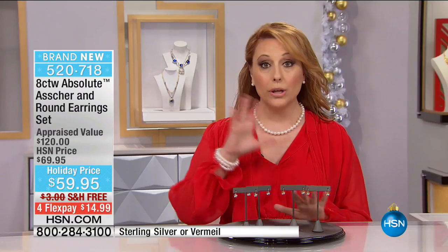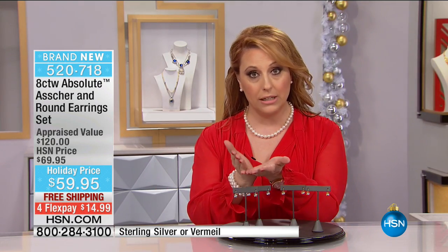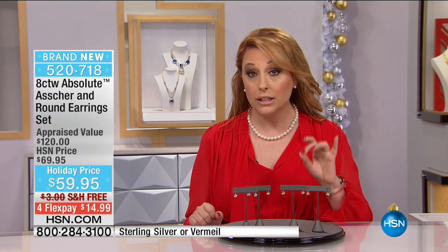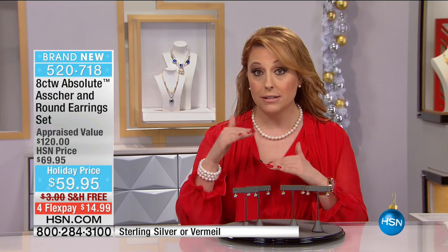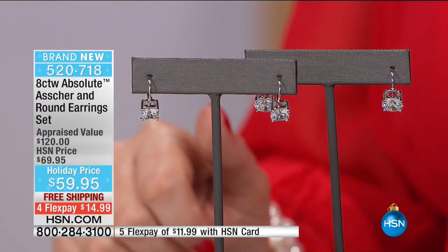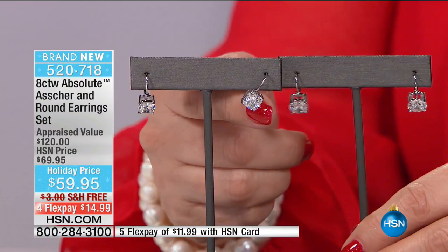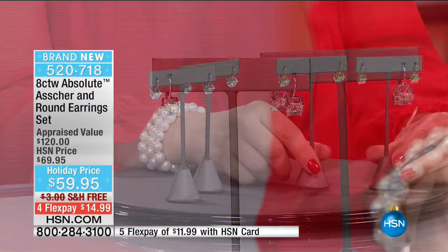You're getting one pair of Asher stud earrings and one pair of the round stud earrings, just choosing sterling silver or vermeil. Sterling silver has rhodium plating on it — rhodium is a member of the platinum family. Fine jewelers will put rhodium over platinum before presenting it to you. We put rhodium over sterling silver so you're not going to have any tarnishing issues. We also have vermeil, which is 120 mils of solid gold over sterling silver. You're getting two different cuts — an Asher cut and a round cut — two pairs in a set.